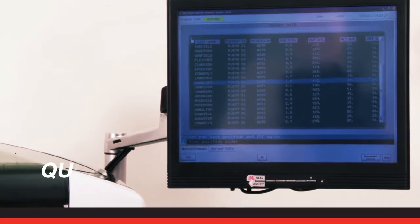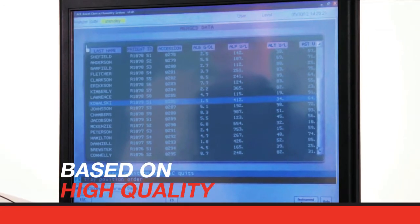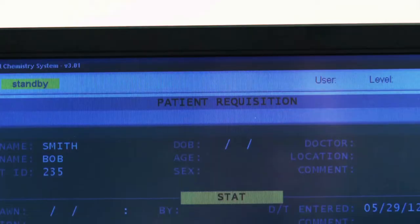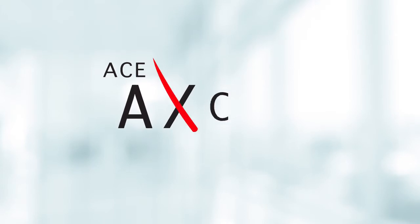Laboratories can run samples and obtain results in the same day, as well as quickly make critical go or no-go decisions based on high-quality, reproducible data. Data management is simple, straightforward, and customizable.